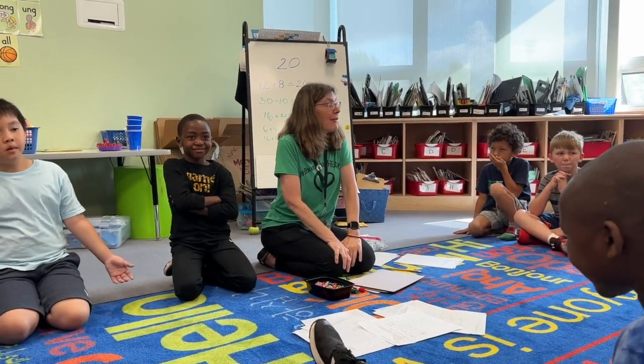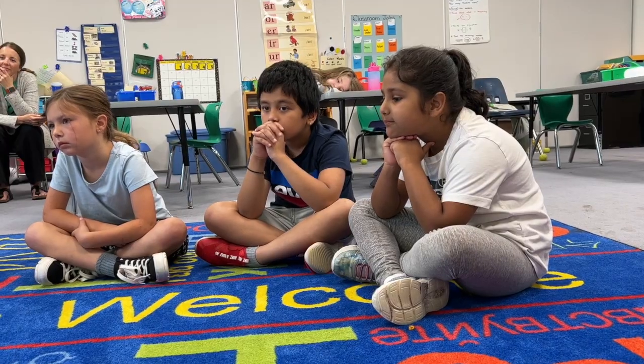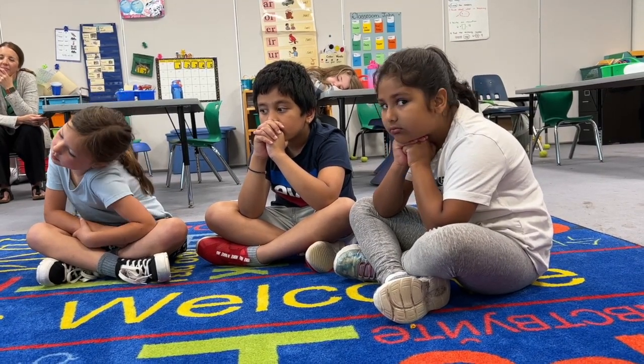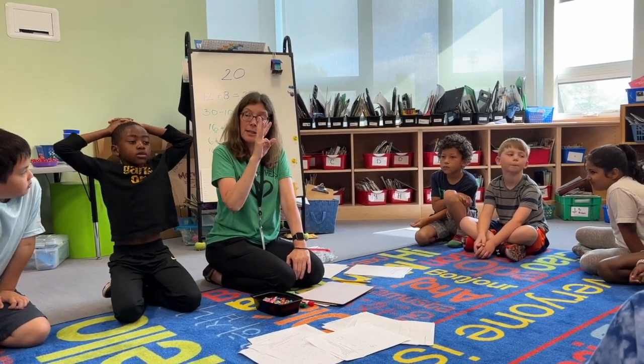I have a challenge for these mathematicians. I'm wondering if you can come up with an equation that equals 20 — hold it in your head — using three numbers.